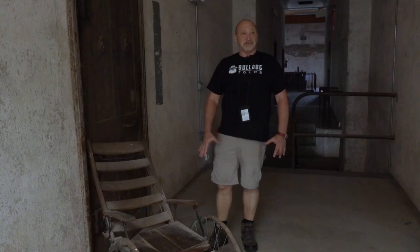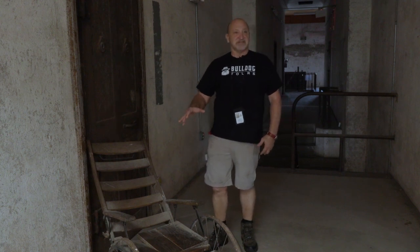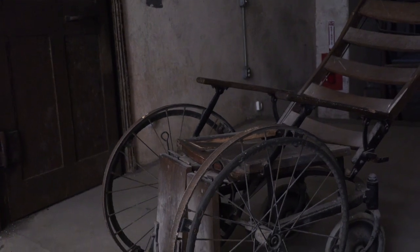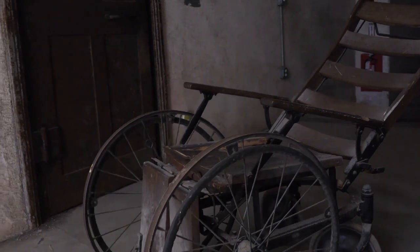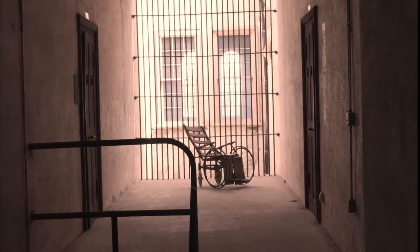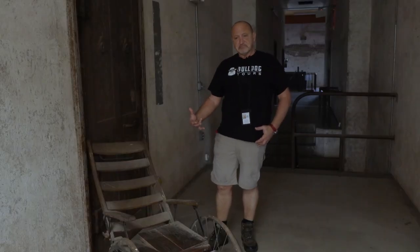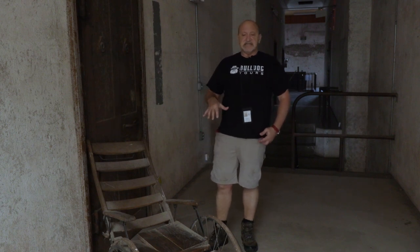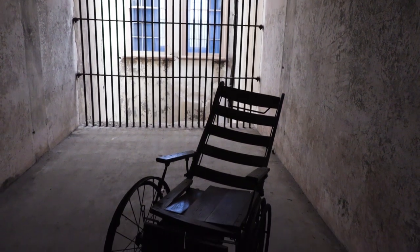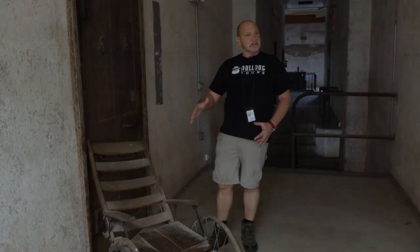One feature of the jail that always attracts attention is this wheelchair, which rests on the landing on the third floor where Death Row used to be. And it's haunted. Objects can be haunted by spirits, and the spirit that haunts this wheelchair is a little boy. When I have people on my tour with children around 10 years of age, they seem to see something nobody else sees. They'll walk up to the wheelchair and start talking, and when guides ask them who they're talking to, they always say it's a little boy.